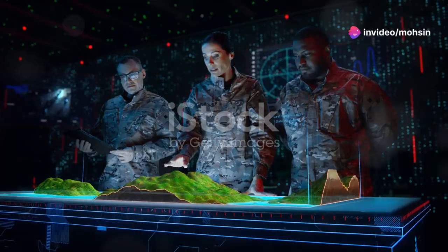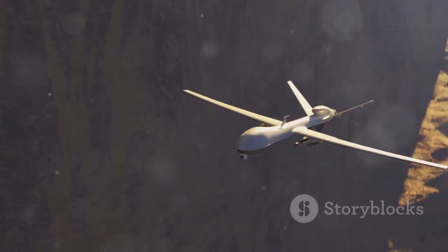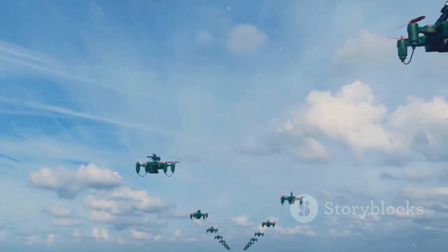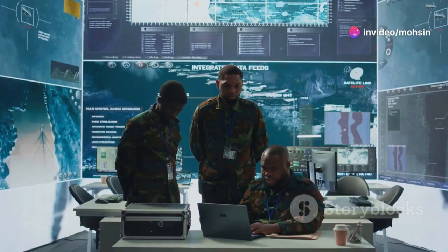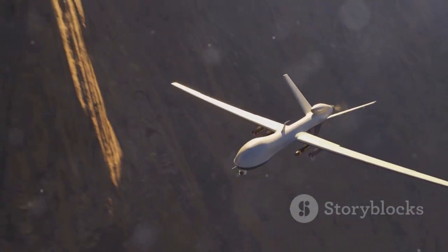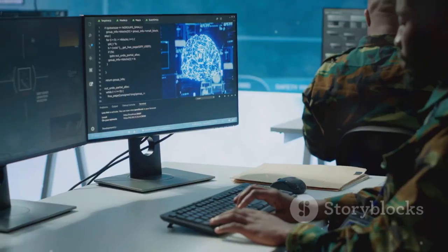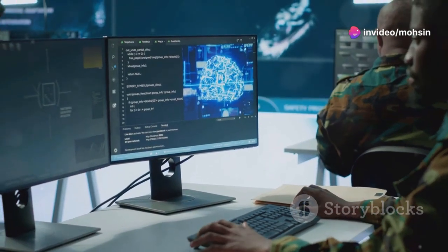This technology is undeniably impressive — robots that fly like birds is amazing — but like so many powerful technologies, it's a double-edged sword with some particularly sharp ethical edges. The biggest concern in a military context is the potential for autonomous operation. What if these bird drones are equipped with AI that allows them to make decisions — like selecting and engaging a target — without direct human control?